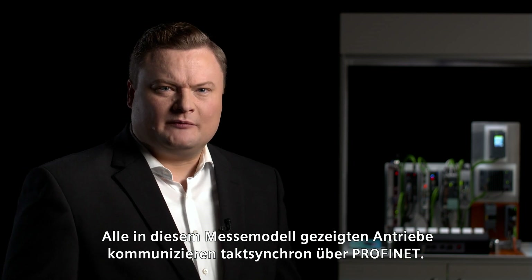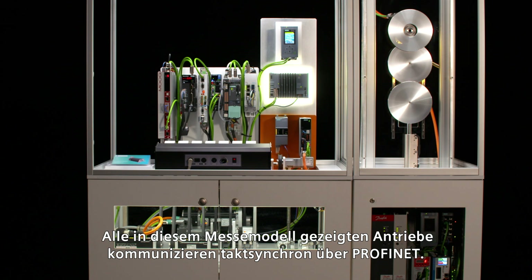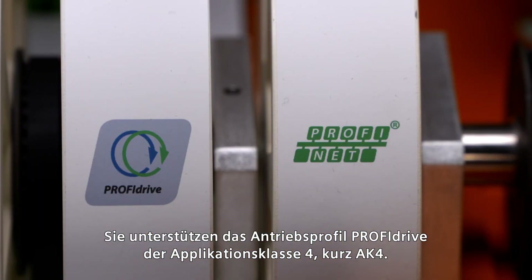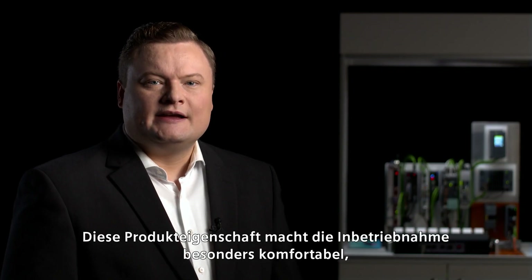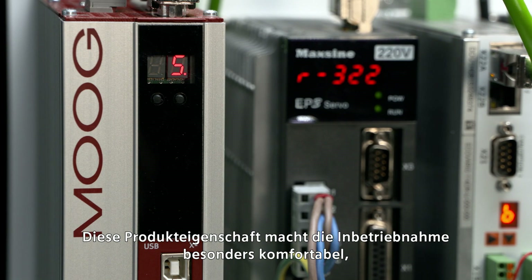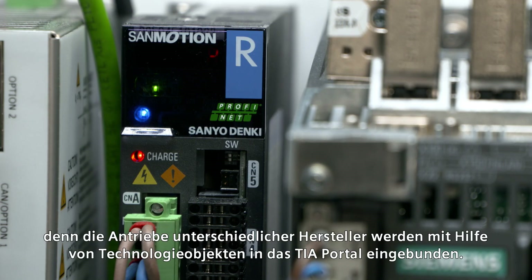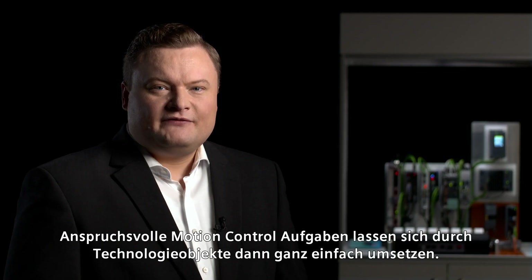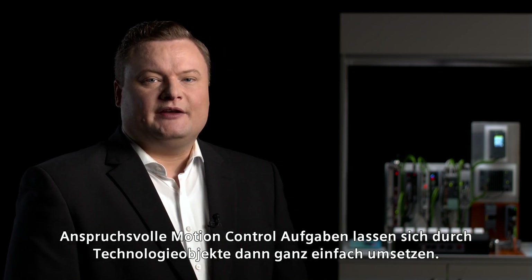All drives in this trade-fair model communicate in isochronous mode via PROFINET. They support the PROFIDRIVE profile in application class 4, short AC4. This product characteristic makes commissioning especially comfortable, since the drives of different manufacturers are integrated in the TIA portal with the aid of technology objects. With this feature, sophisticated motion control tasks can then easily be implemented.